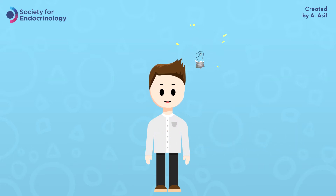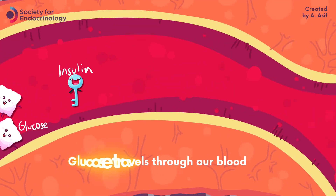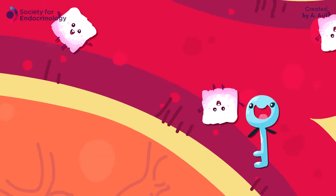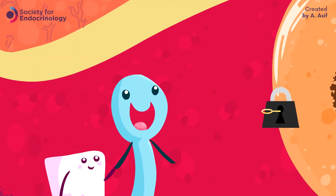A lot of our food contains a sugar called glucose. Glucose travels through our blood, but it needs to be utilized by our body cells. To do this, glucose needs a special chemical called insulin to gain access. Insulin acts as a key and helps give energy into the cells that need glucose to power them up.